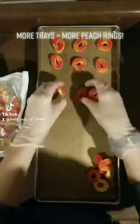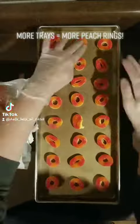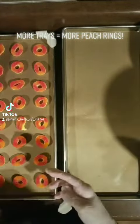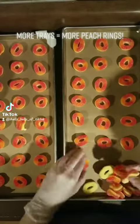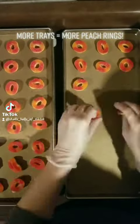Hello friends! So today I am getting a bunch of peach rings ready to go into the freeze dryer. I finally was able to buy an extra set of trays and so I am just going to be getting all eight of them ready with peach rings.